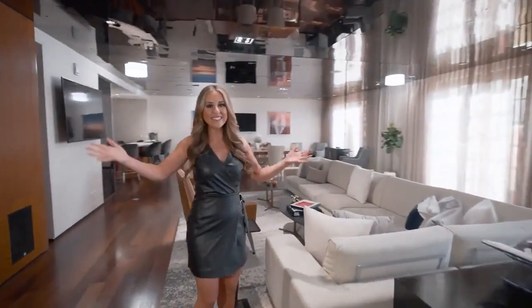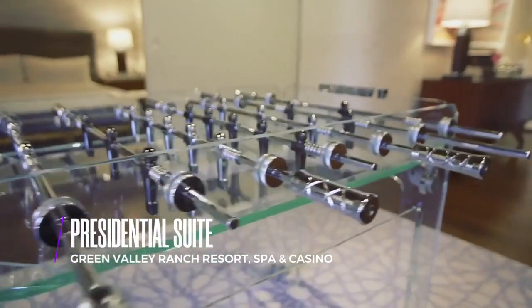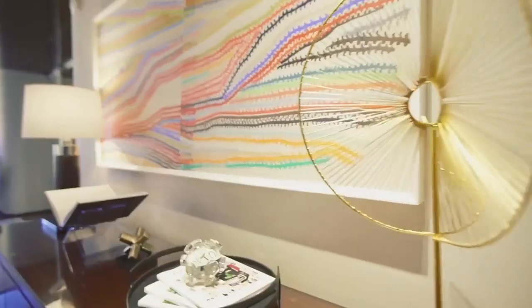Wow, this is amazing. The suite's aesthetic is inspired by the creative and colorful emotion of a well-curated art gallery.